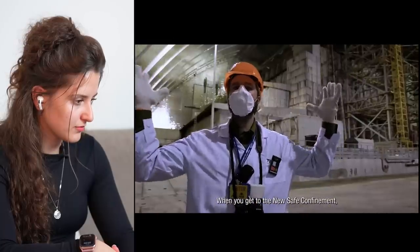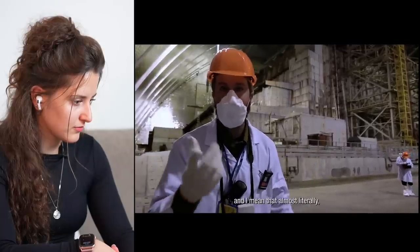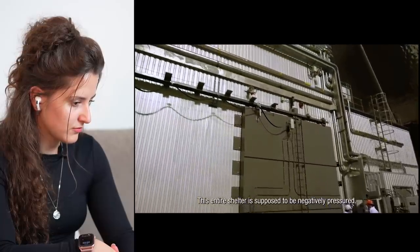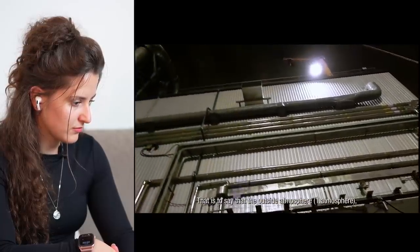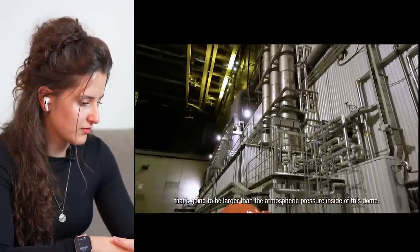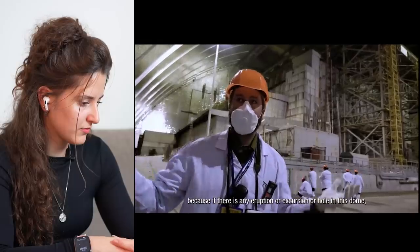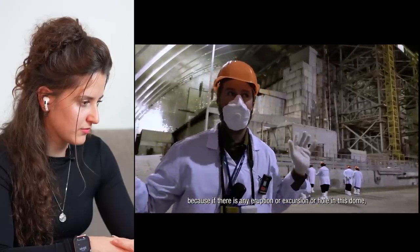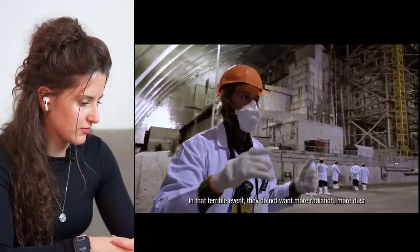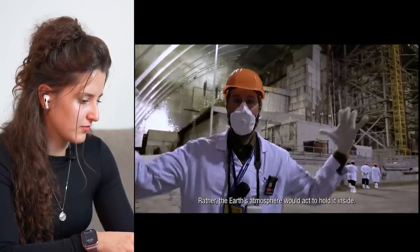When you get to the New Safe Confinement under the arch, one piece of clever engineering hits you almost immediately — and almost literally, because you can hear it when you open and close the doors. This entire shelter is negatively pressured: the outside atmosphere at one atmosphere is larger than the atmospheric pressure inside the dome. Engineers want it that way because if there is any eruption, excursion, or hole in this dome, the pressure will force air in but not out. In that terrible event, they do not want radiation or dust escaping — rather, the Earth's atmosphere would act to hold it inside.